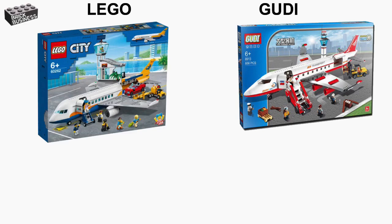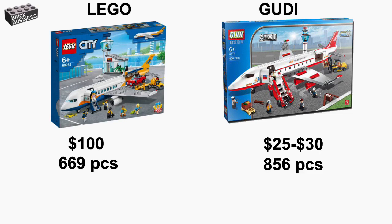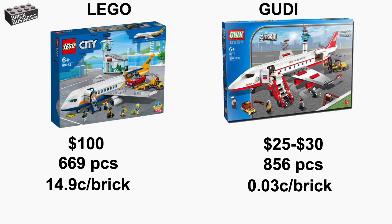Starting off this comparison, let's take a look at the specifications of both sets. The Lego set costs $100, and the Gudi set costs $25 to $30 depending on where you're buying it from. The Lego set comes with 669 parts, while the Gudi set comes with 856 parts. The Lego set comes out to $0.149 per brick, and the Gudi set comes out to a whopping $0.03 per brick.